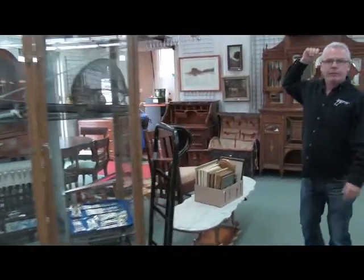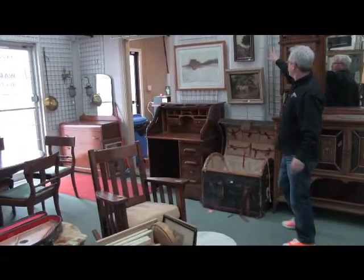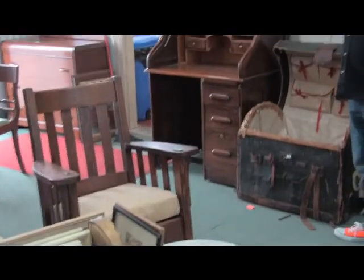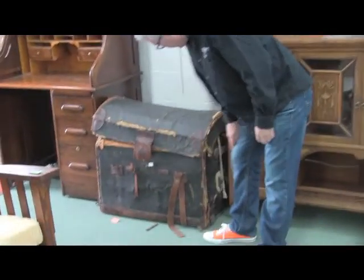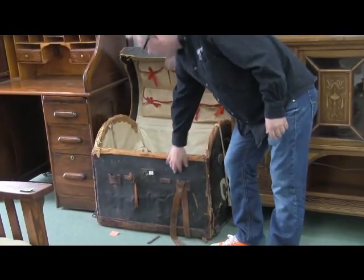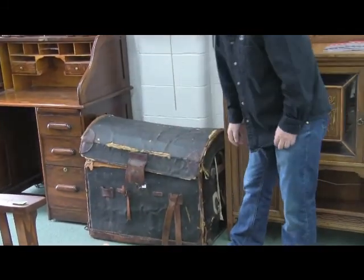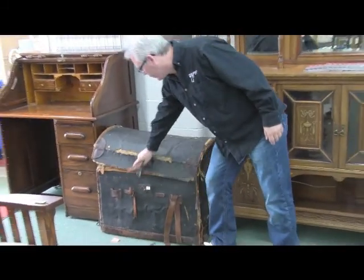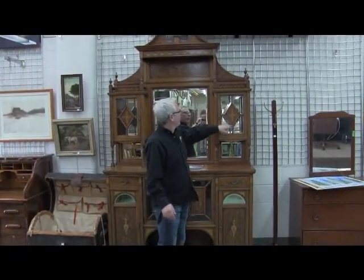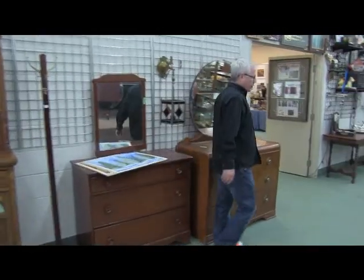Behind me — nice big Victorian inlaid etagere. Some original artworks you're going to want to pay attention to. Mission rocker, arts and crafts rocker — there's two of them. This trunk is really neat — it's a heavy wicker wrapped in a burlap or something, fitted inside. I'm sure it's got some good stories to tell. Victorian inlaid etagere — beveled panels all over it. Neat hanging lamp. Some waterfall furniture.